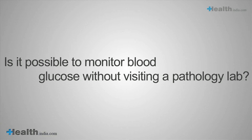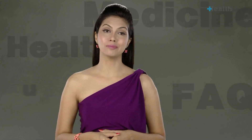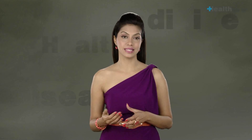Is it possible to monitor blood glucose without visiting a pathology lab? Yes, a patient can self-monitor their blood glucose levels at home. A few drops of blood from a fingertip are collected on a strip and analyzed for glucose levels by a small device or machine. The result is presented as a number on a low-to-high scale.